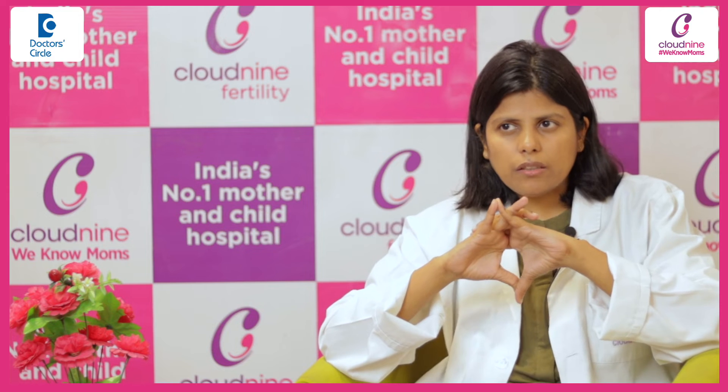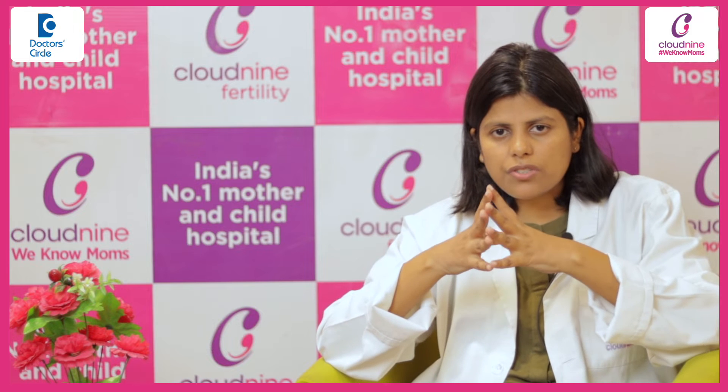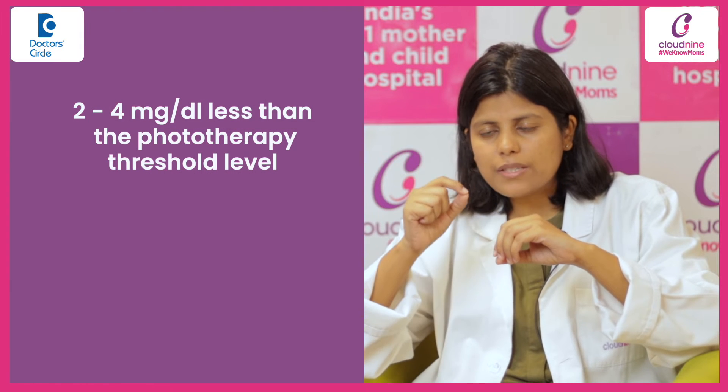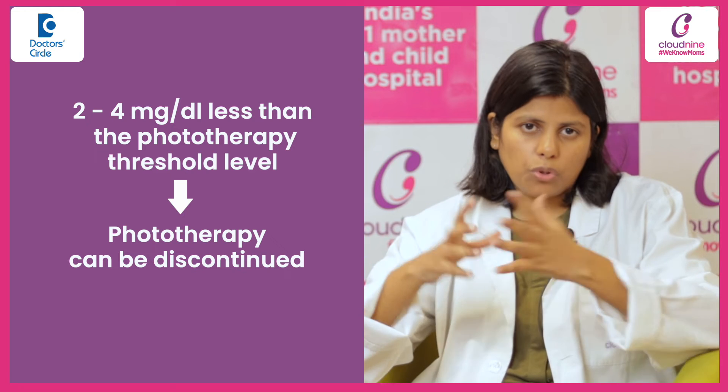Once started, especially if the baby is more than 35 weeks of gestational age, phototherapy should be continued till the total serum bilirubin level gets less than 12 to 13 mg per deciliter. And if the baby is less than 35 weeks of gestational age, whatever is the phototherapy threshold level, the level should be at least 2 to 4 mg per deciliter below the phototherapy threshold level to basically discontinue the phototherapy.